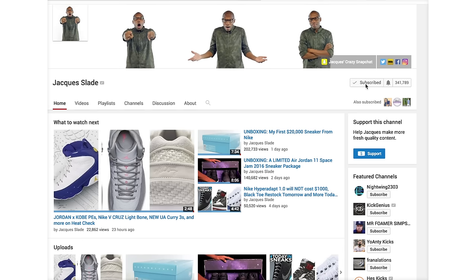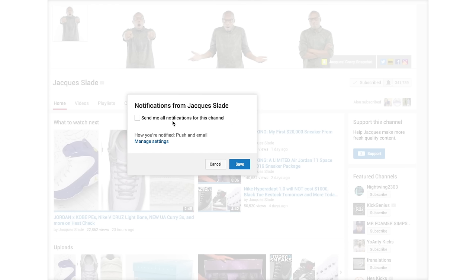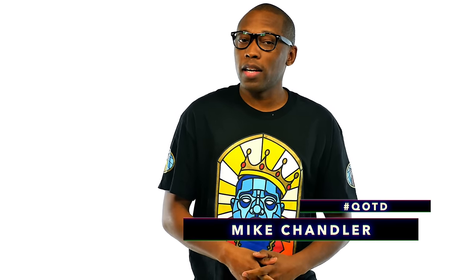As a reminder, don't forget to turn on your notifications for this channel. YouTube is changing things up and it's one of the ways to make sure that my videos pop up in your feed. On the last episode of the show, the question of the day was: since LeBron has a lifetime deal with Nike, which brand would you sign a lifetime deal with? This is what Mike Chandler had to say.